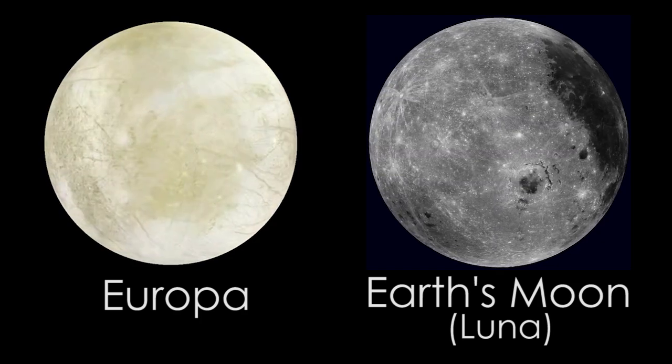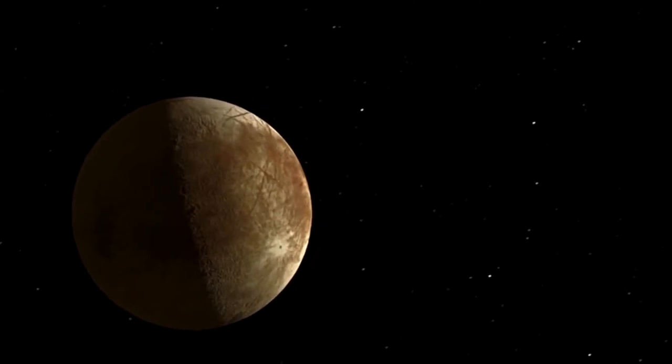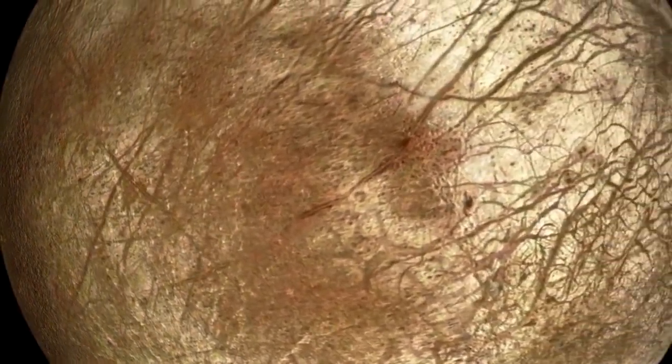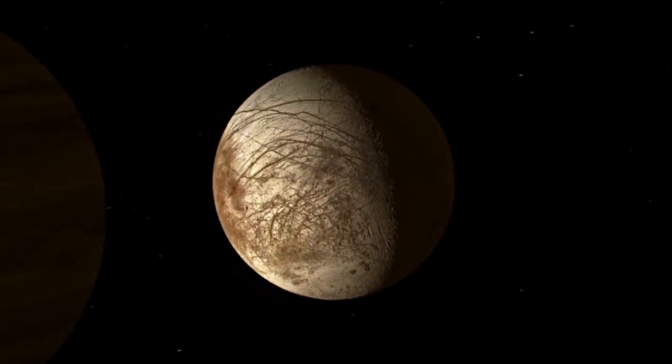When you look at Europa it doesn't look like our moon or most other natural satellites. It's not covered with craters, and from the sparsity of craters we can say that the surface age of Europa is about 60 million years — so something has repaved Europa's surface in the time since dinosaurs roamed the Earth.